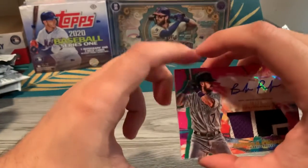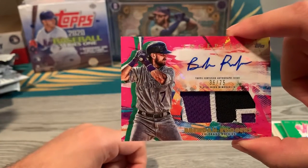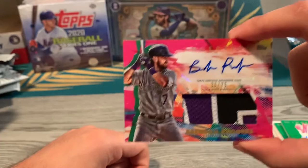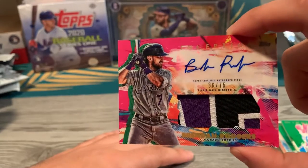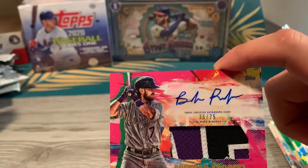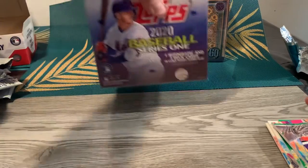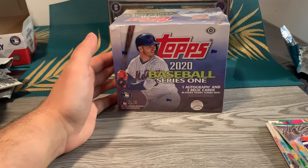Like I said, terrible product, but I'll take this nice patch even if it's not game-worn. At that price, it's pretty ridiculous that it's not at the very least a game-worn patch. Anyway, check in for part three which I'm about to make in five minutes. Even though Gypsy Queen is my favorite product, we'll probably save this one for last — just the way she goes. See you guys soon, peace.